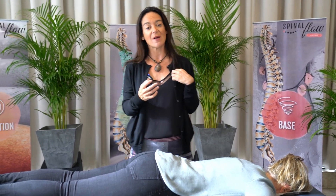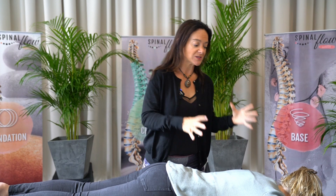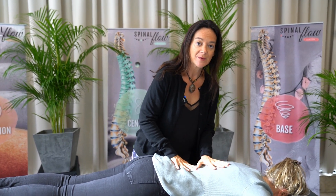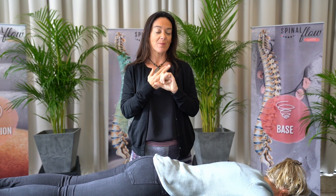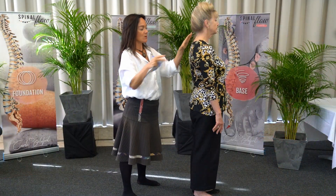You're going to learn how to palpate the spine so when there's a blockage caused by physical, emotional, or chemical stress, you're going to be able to find it. And then you're going to put together what you feel, the assessment that you've done, the gateways, and the posture that your clients have, to really understand where their problem has come from.